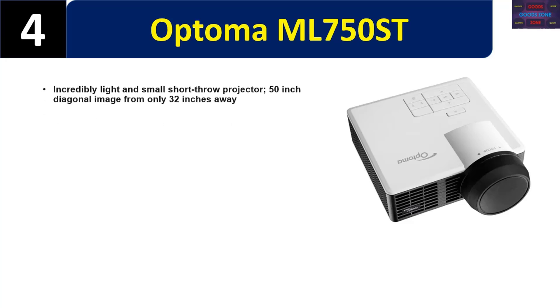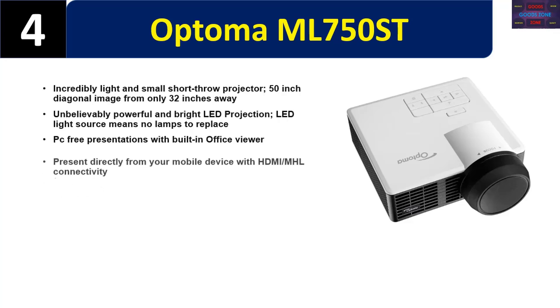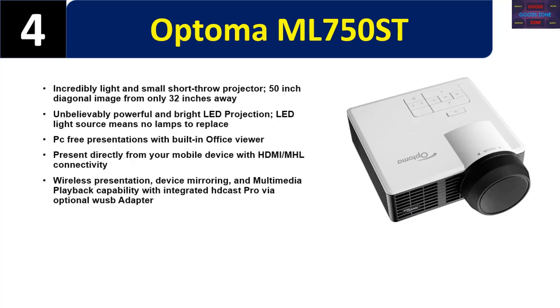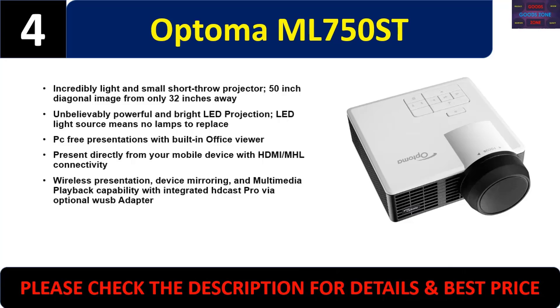Number four: the Optoma ML750ST. An incredibly light and small short throw projector capable of a 50-inch diagonal image from only 32 inches away. Unbelievably powerful and bright LED projection — LED light source means no lamps to replace. PC-free presentations with built-in office viewer. Present directly from your mobile device with HDMI/MHL connectivity, wireless presentation, device mirroring, and multimedia playback capability with integrated CastPro via optional WiHD adapter. Please check the description for details and best price.